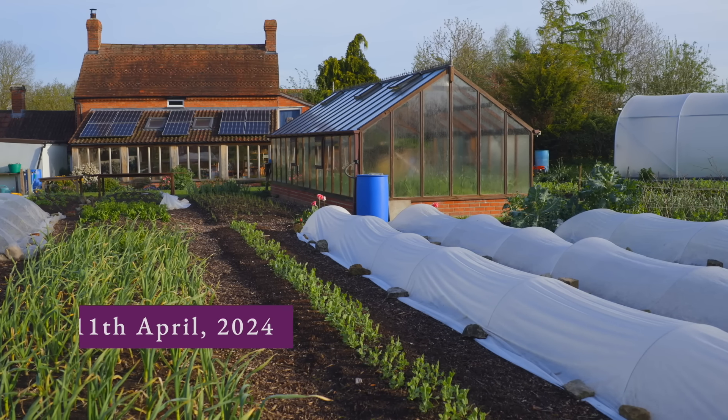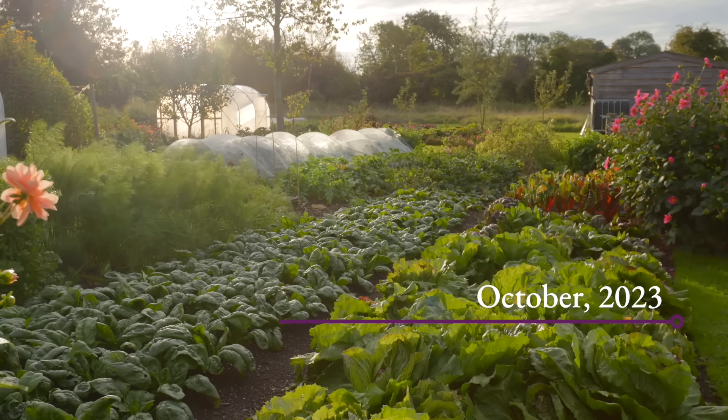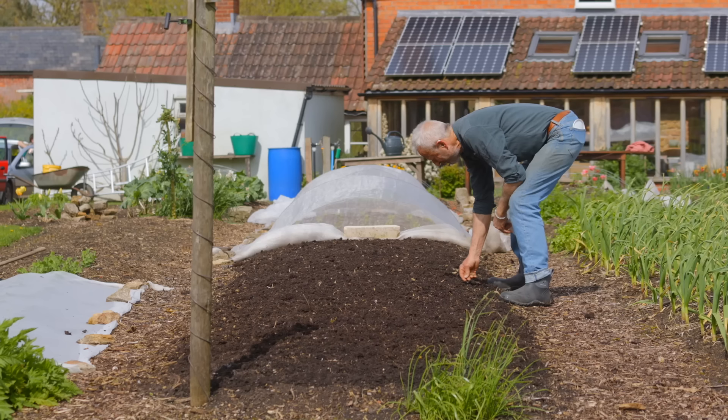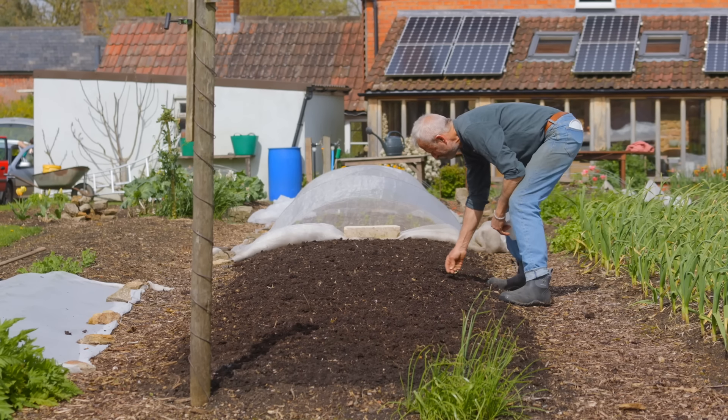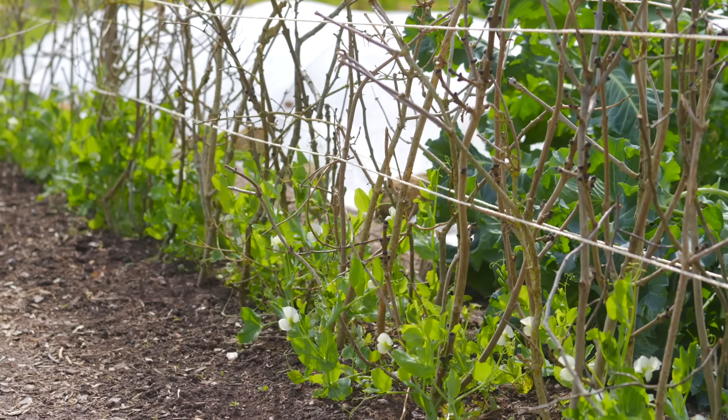Succession — maybe that sounds a bit grand. What does it mean? It means having seeds and plants ready to keep your ground as full as possible. Here I've got a lot of beautiful beds with lovely soil just waiting to grow, and a lot of them are growing something already. This is mid-April, so the season's only just getting underway, and looking ahead there are so many possibilities. Your succession options will depend somewhat on where you are, your climate, and what you want to grow.